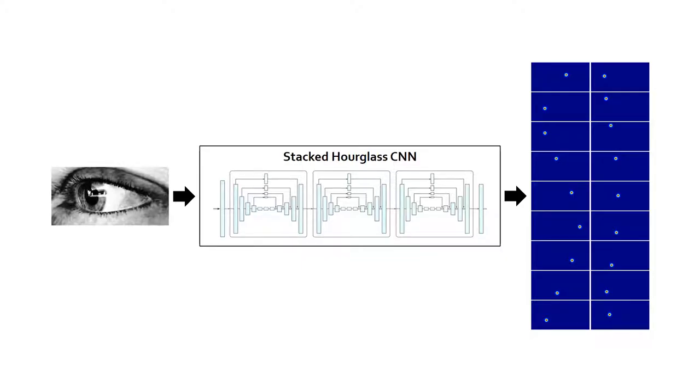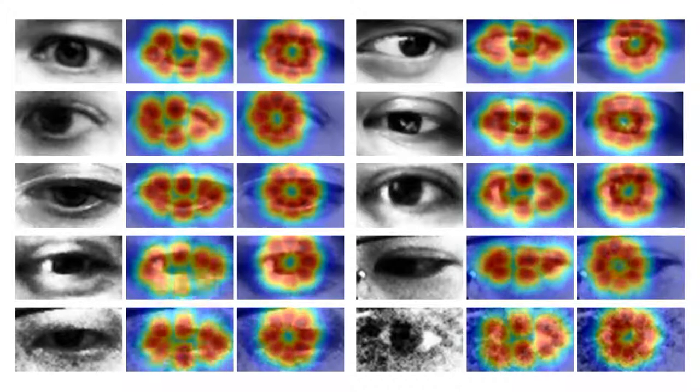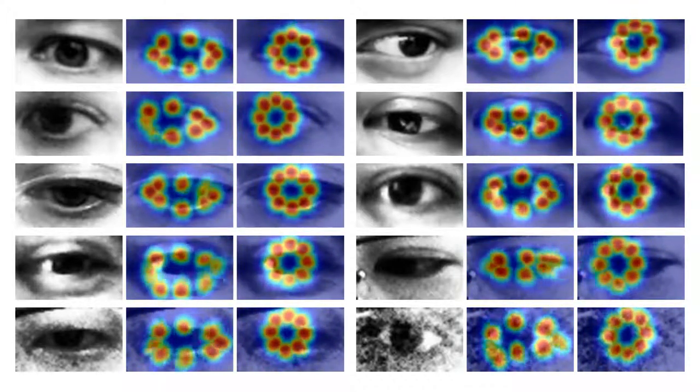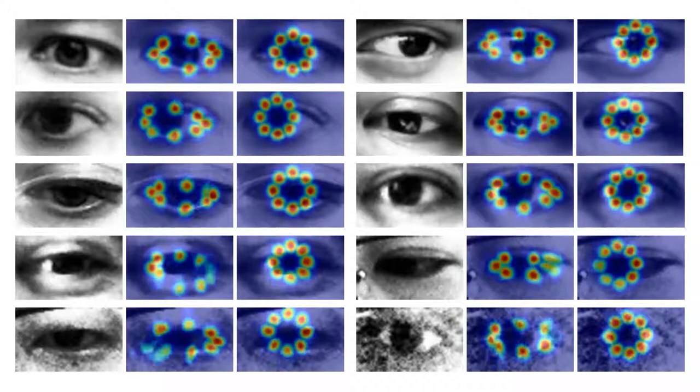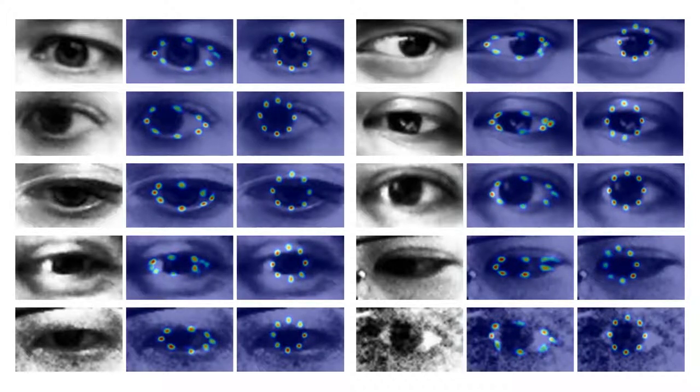At the core of our approach is a convolutional neural network, which learns to find eyelid and iris landmarks. In these sequences, we show the estimation and confidence of our model in detecting landmarks on images from the MPI eye gaze dataset. With more training steps, the model becomes progressively better. Note how iris landmarks hidden by the eyelid can still be found.